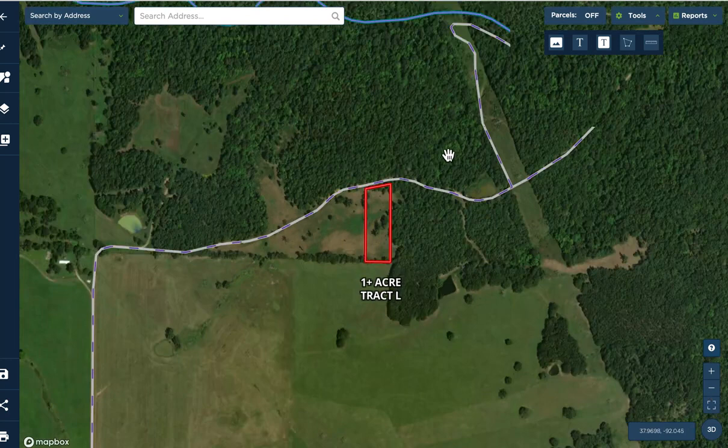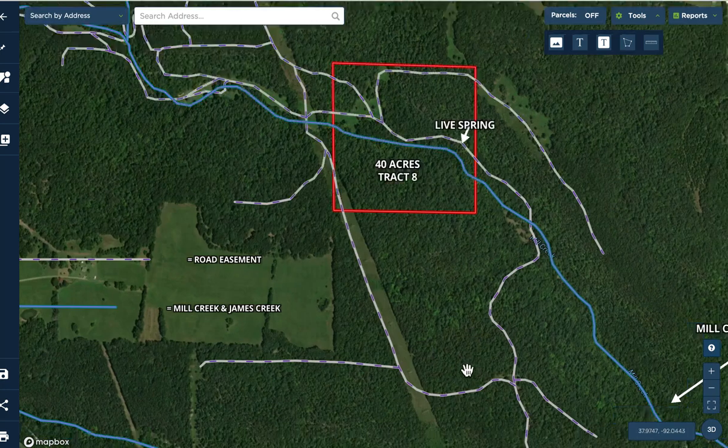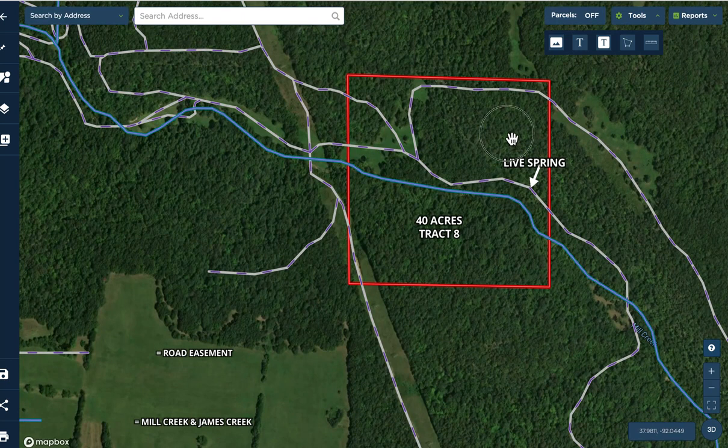To get to the 40 acres, hop in your side-by-side or four-wheeler and head east — you'll definitely need it once you get past the big power line easement, because it becomes a trail system. The way we generally go is down this hill, cross over James Creek, go up the hill on the other side. From the top you have a couple of options — we went straight, down another hill, crossed Mill Creek, continued on the easement road, and came into the east side of the 40 acres.